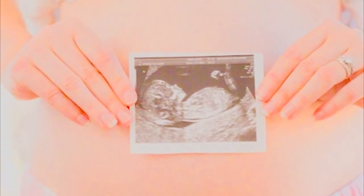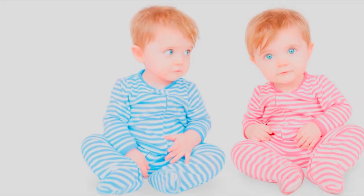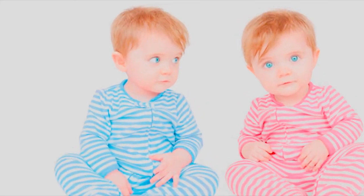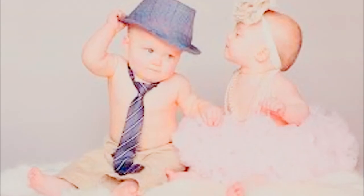Number ten: graceful versus clumsy. Although I've heard that pregnancy makes everyone a little clumsy, this one says that a graceful mama will have a girl and a clumsy one will have a boy. I have definitely taken my share of dramatic trips and falls in both pregnancies.